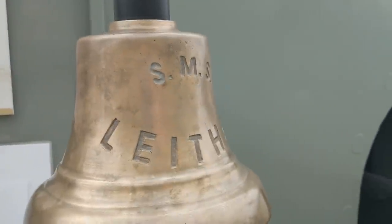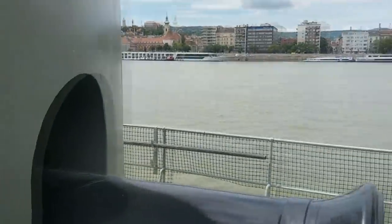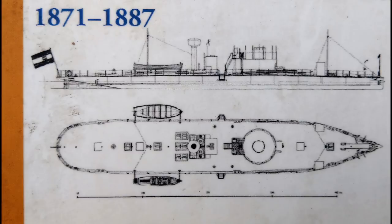Might as well start our tour with a good bell. The Leitha is one of the earliest surviving ironclad ships, and the second oldest example of a classic monitor, the older vessel being the Huáscar in South America.